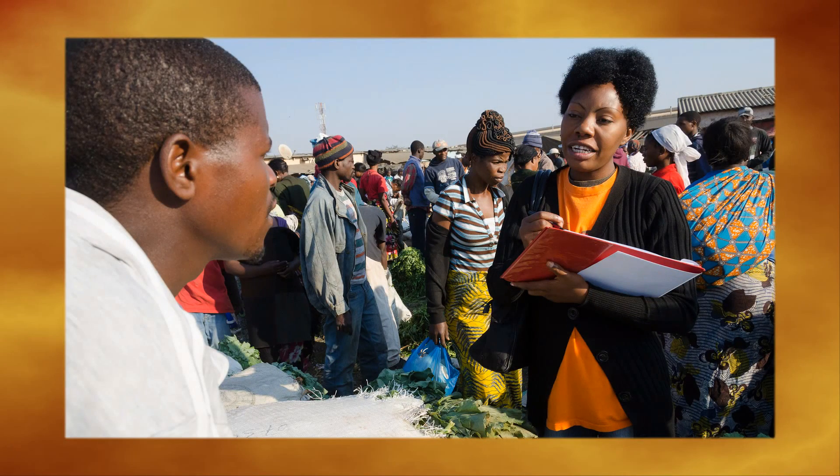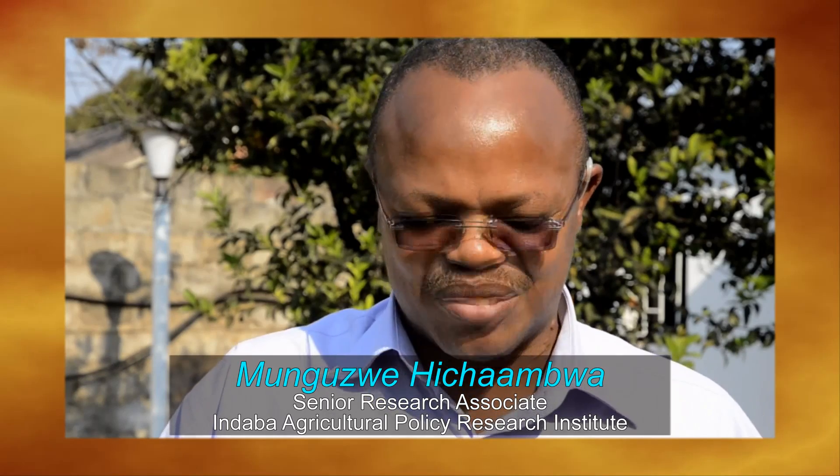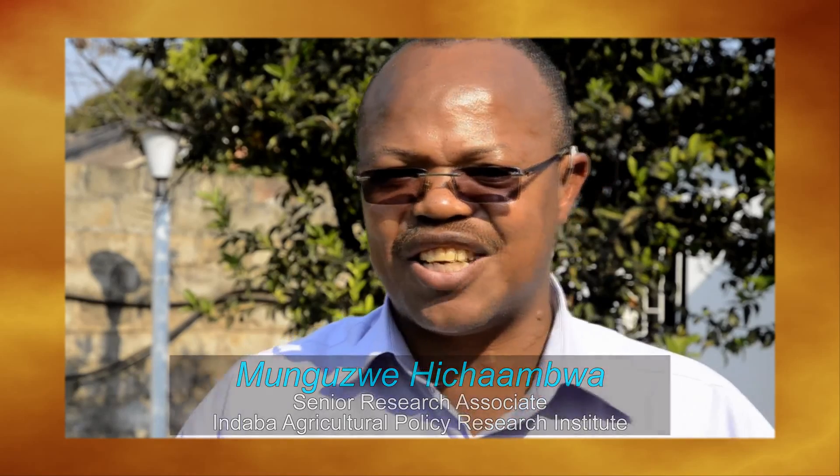The problem we have is about Soweto market. Today you go and find certain prices; tomorrow they tell a different story. They can phone you to say bring your crops, then when you reach there they say yesterday there was money but today it's a problem. For you as a farmer, it's a loss. A survey in Soweto market has helped determine the impact of this situation on small farmers. Instead of the rule of the jungle that goes on at the current market, brokers would be allowed but trained, certified, and registered, and only then allowed to operate under a regulatory framework.